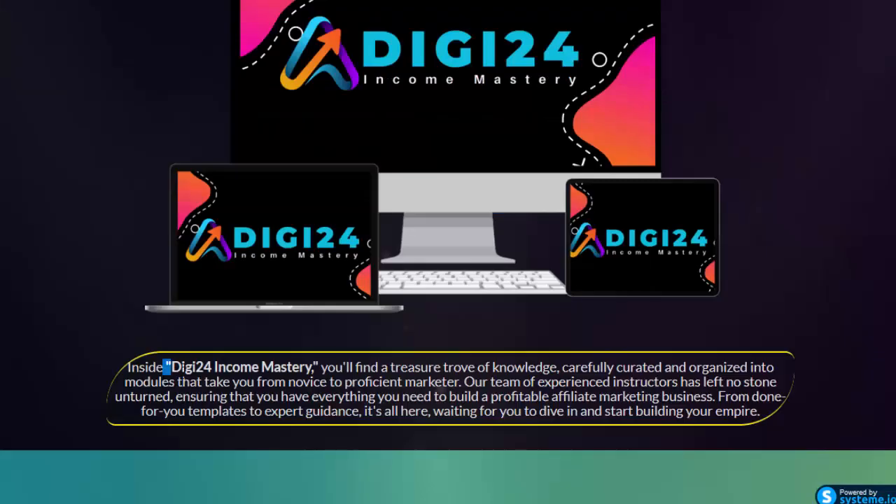Inside Digi24 Income Mastery, you'll find a treasure trove of knowledge, carefully curated and organized into modules that take you from novice to proficient marketer. Our team of experienced instructors has left no stone unturned, ensuring that you have everything you need to build a profitable affiliate marketing business — from done-for-you templates to expert guidance.